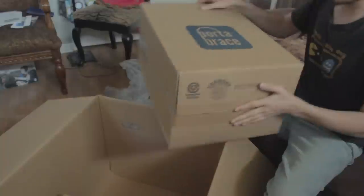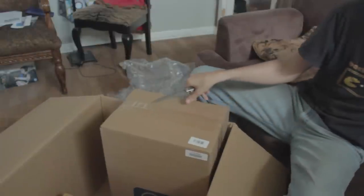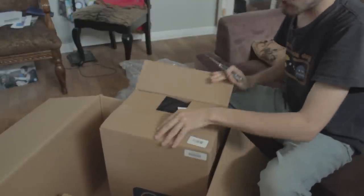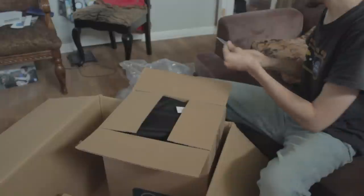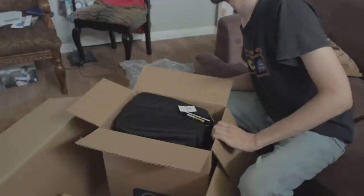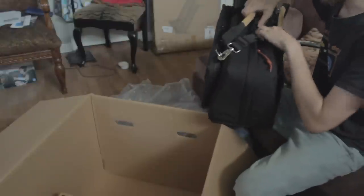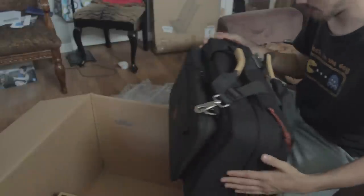Another box inside of a box. I want to open this one first, because apparently I've got to go somewhere in about 15 minutes, which I do not want to do. What is this? Oh, this is the bag. It's a Porta-Brace bag. That's pretty nice.